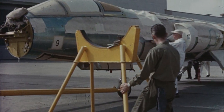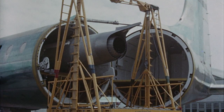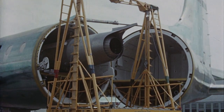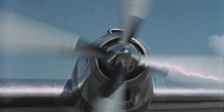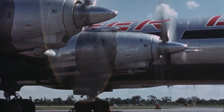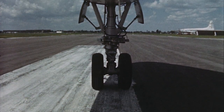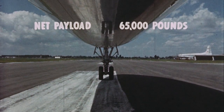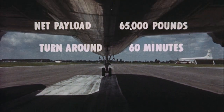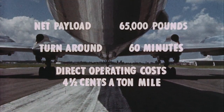The choice of techniques shown in this film demonstrates the unique versatility of the 44 system — a prime factor in fast and efficient air cargo operations anywhere in the world. This is the Canadair 44: the first cargo aircraft that makes the cost of air transportation competitive with that of surface transport. Net payload: 65,000 pounds. Turnaround: 60 minutes. Direct operating costs: four and a half cents a ton mile.